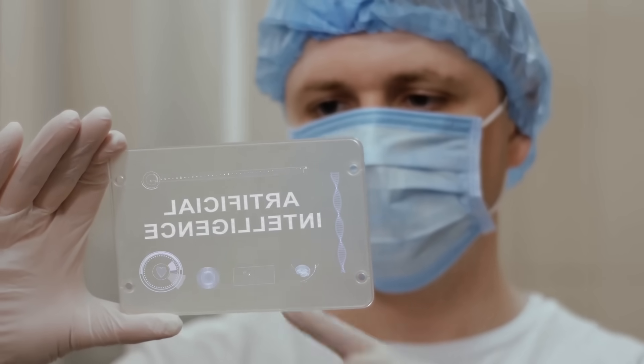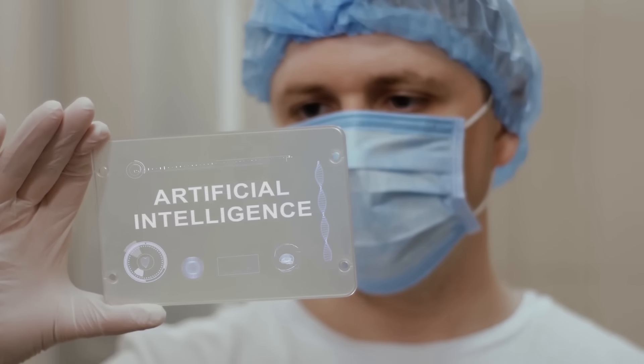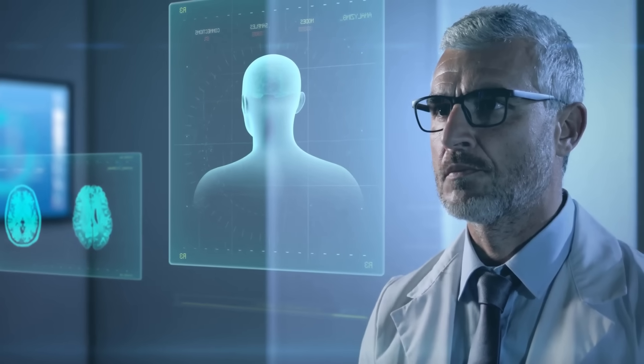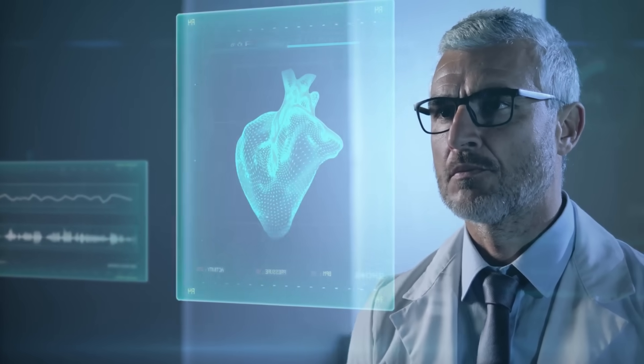Welcome to the future of healthcare, where artificial intelligence is revolutionizing patient care. As we delve into the world of AI and its potential to transform the healthcare sector, let's first understand how AI products and services are being integrated with health information exchanges, HIEs, or hospital information systems, HIS.